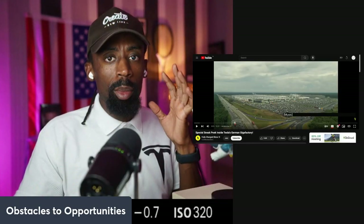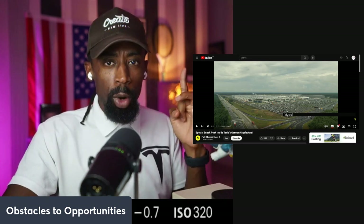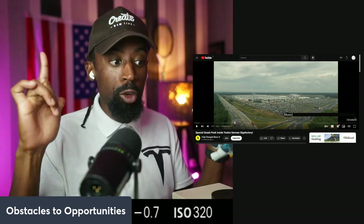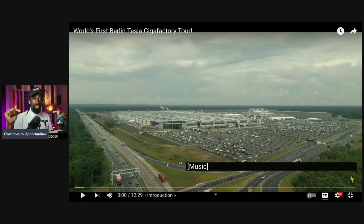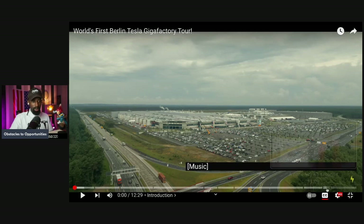Let's go guys, we are back with another one — welcome to Obstacles Opportunity. Everyone hates Tesla — we are here for one of the wonders of the world: Tesla Gigafactory in Berlin. We're gonna do a live walkthrough. Let's hop into this video, I'm super excited to show you this because this is the front lines. Let's go inside the Gigafactory so you can actually learn about the techniques, strategies, and technologies inside these Gigafactories.